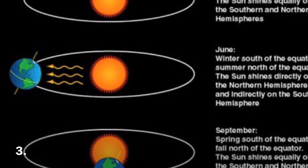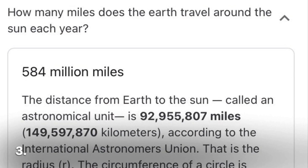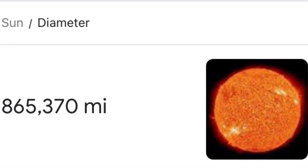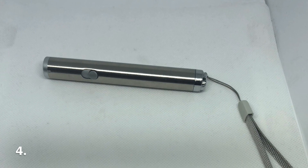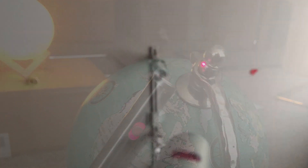Three: research the distance that the Earth is supposedly traveling around the sun in a year and the supposed diameter of the sun. Four: get a laser pointer, then attach it against the globe pointing it towards the north. Five: this will represent Polaris throughout the night, all year round.